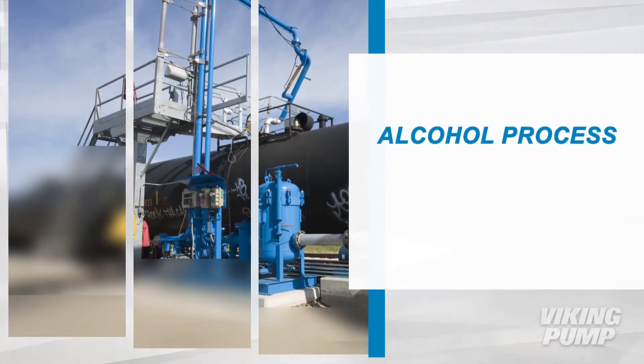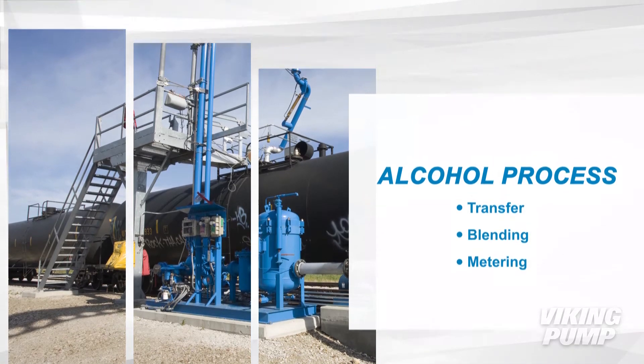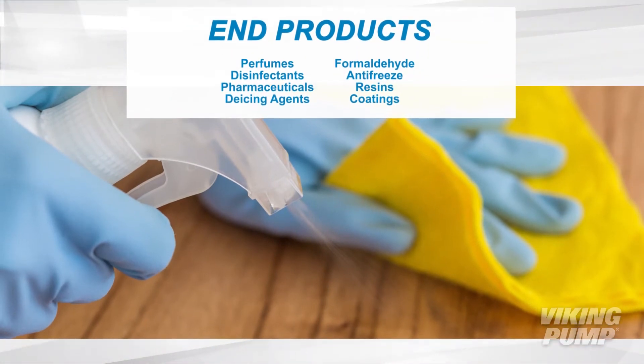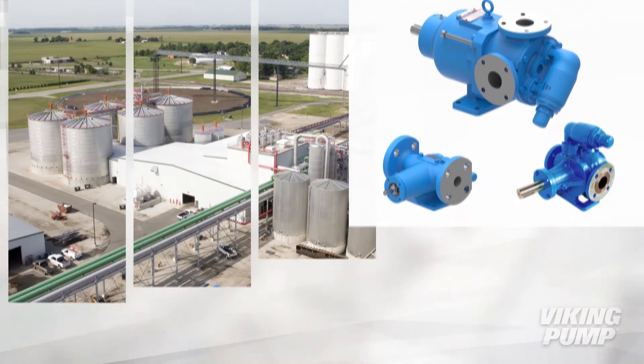Viking Pumps are used in a number of different processes in the transfer, blending, and metering of alcohols. Alcohols can be blended with many different end products, including disinfectants, antifreeze, perfumes, and resins. Viking Pump's wide range of pump options provide a number of potential solutions.